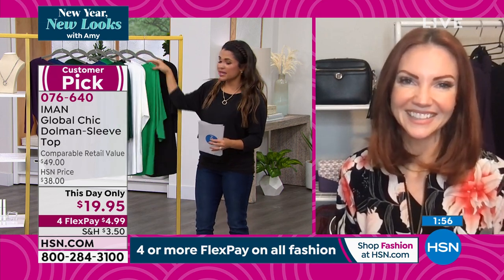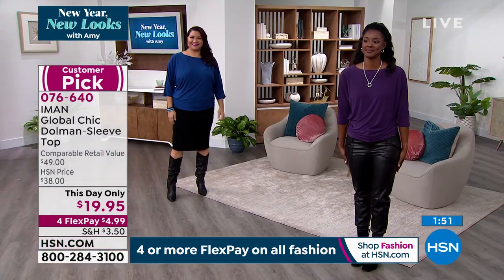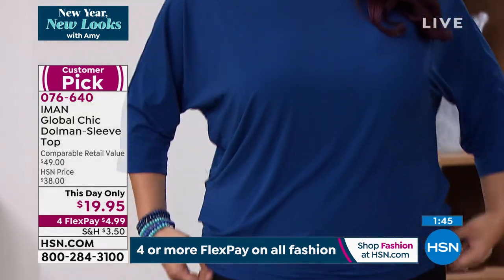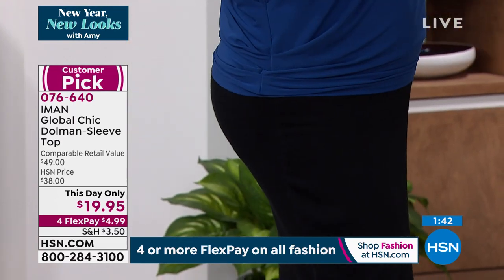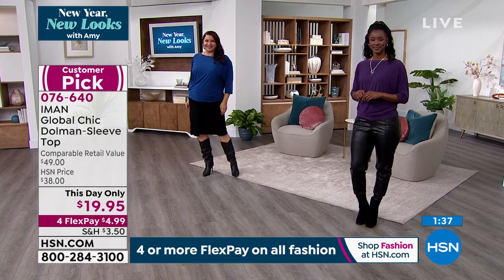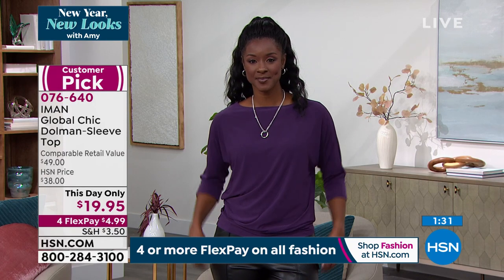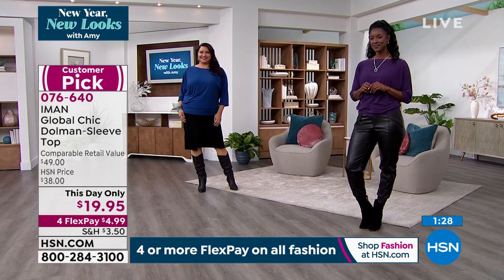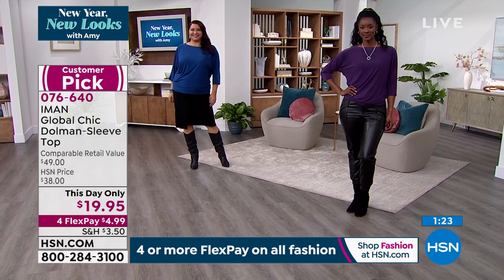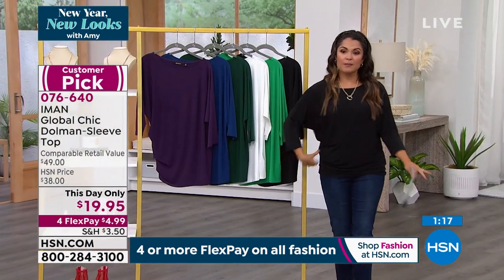We have very inclusive sizing — extra small through 5X, 27 inches in length. You can kind of ruche it up a little bit or pull it down to get more of that tunic length. If you're wearing it with leggings, you get plenty of coverage and it's breathable. Machine wash, tumble dry. This is a customer pick — when it was full price, it was $38. Just for today, which really means the next 45 minutes, it's $19.95. With FlexPay, you can't even get a coffee for $4.99, let alone a beautiful top from Iman.